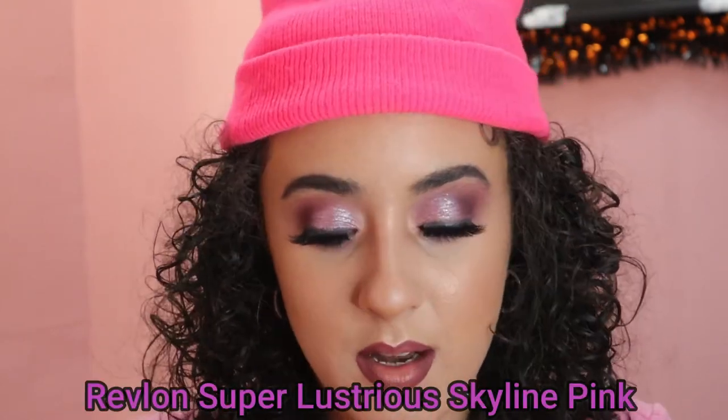And now it's time for the lipstick — this is what's gonna make it all nice and nude. This is the Revlon Super Lustrious Skyline Pink. This is a good look — this is decent, I definitely really like it. Let's see — it's a frost. It's so sheer.